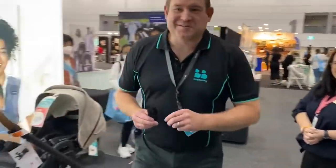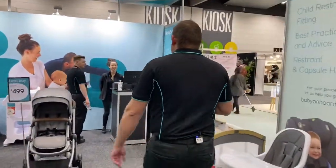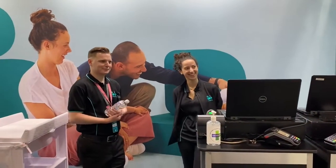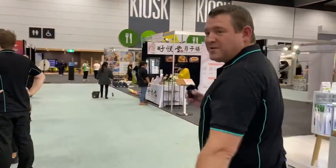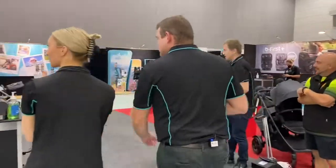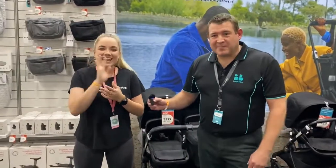Let's go through now to the Bugaboo section. Our friendly team are also here today to offer you exceptional service. So we've just got our Bugaboo team around here — if you want to come around, I'll introduce you to Casey. Hi Casey, this is Casey from our Bugaboo team.